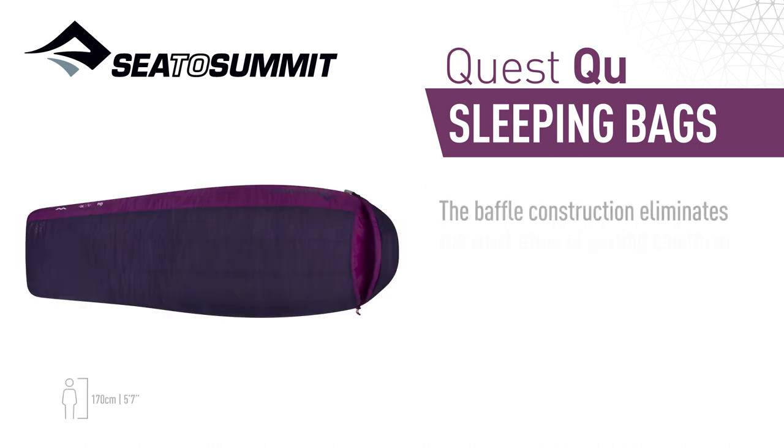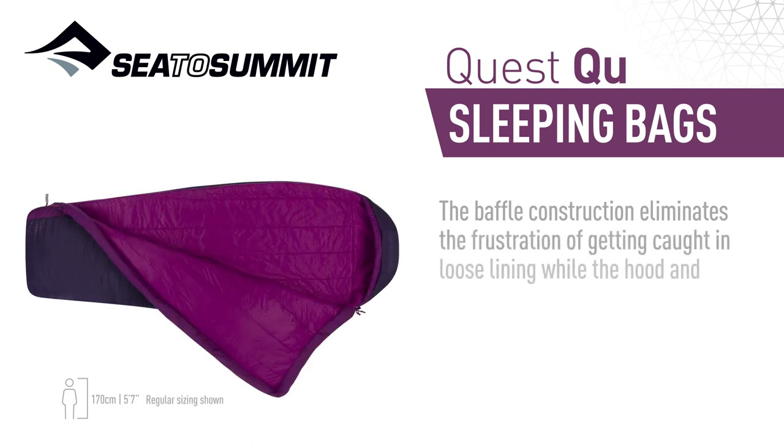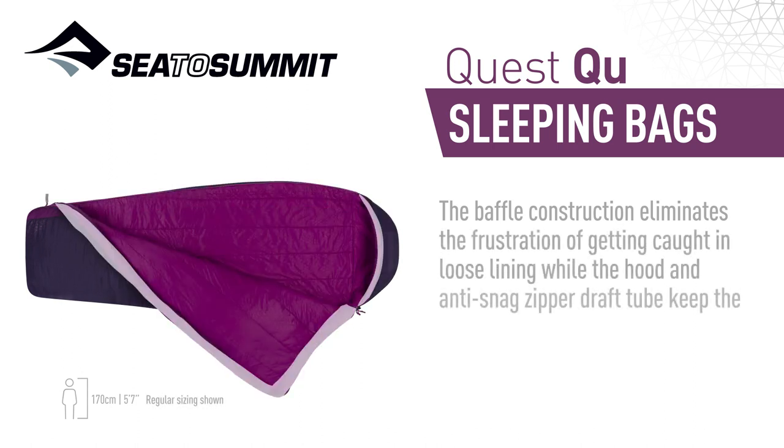The baffle construction eliminates the frustration of getting caught in loose lining, while the hood and anti-snag zipped draft tube keep the cold out and the warmth in.